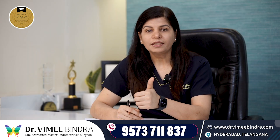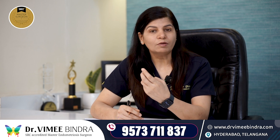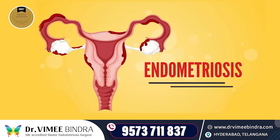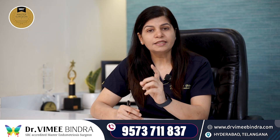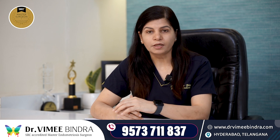So if you have pain, painful periods, painful urination, or painful bowel motion, or if you have been incidentally diagnosed with endometriosis, then you must trace the ureter and kidneys. Please go to an endometriosis specialist and discuss it with your doctor.